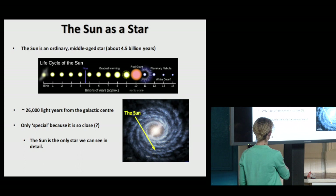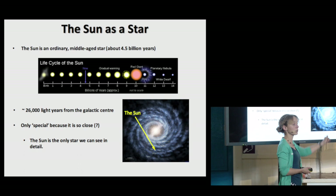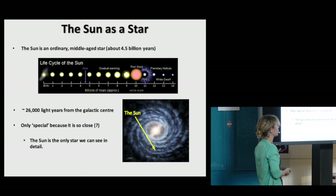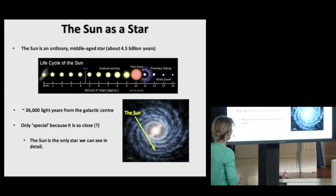We're somewhere in the middle of the sun's lifespan. This is an illustration of the Milky Way, and the sun sits out in one of the spiral arms. Now, for us it is, of course, a special star — it's the reason why we are here. It's special because it's so close to us. But you may well find out from Lindsay Fletcher's talk later on that there are other reasons why it may be special.